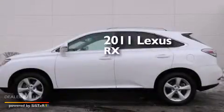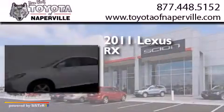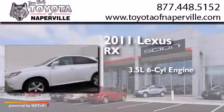This is a 2011 Lexus RX. It has a 3.5-liter 6-cylinder engine, a 6-speed automatic transmission, and all-wheel drive.